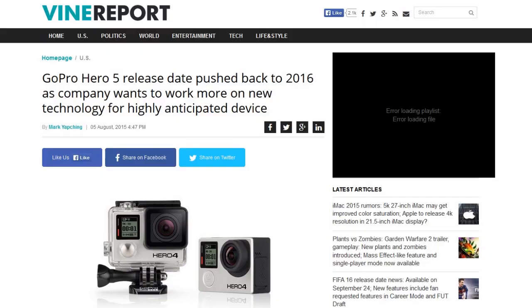This next one is from Vine Report — thank you Tom H. for sending this in. GoPro Hero 5 release date has been pushed back to 2016. Originally it was scheduled around October of this year, but they want to get it right and avoid problems like some past releases. Some interesting things mentioned: it's going to be 8K resolution, and they're going to try to bump 4K resolution up to 60 frames per second — though no guarantees since specs haven't been finalized.